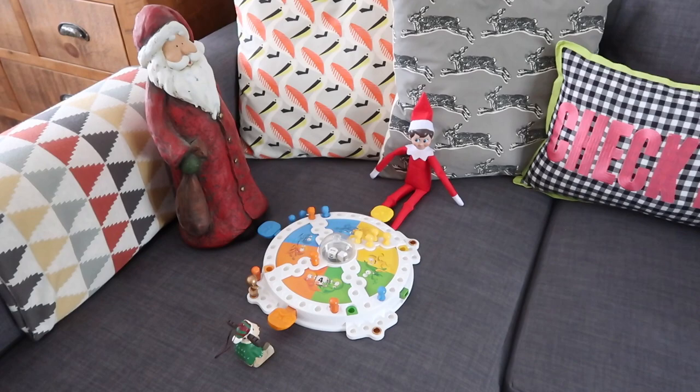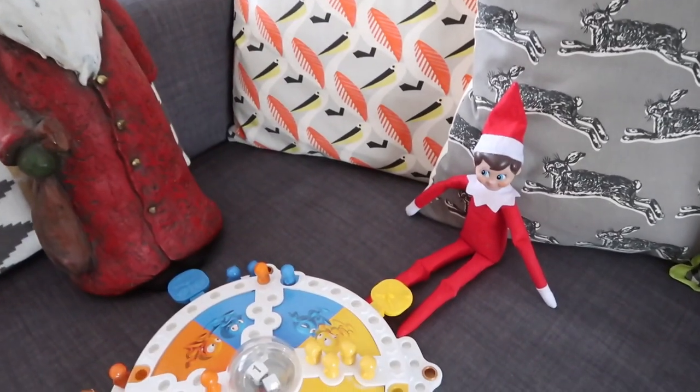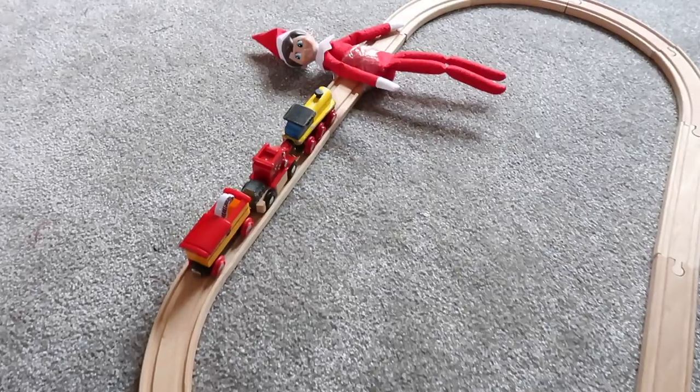Next up, we've got Santa, a Christmas decoration, and Buzzy the Elf playing the boys' favorite board game, Frustration.